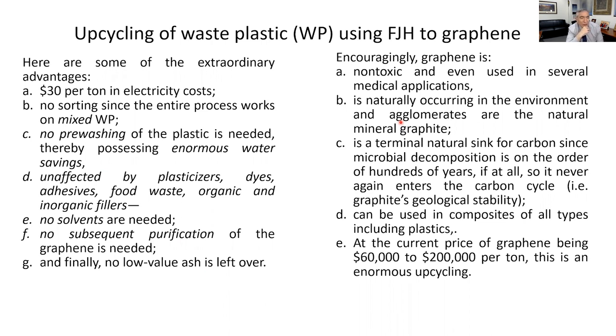Graphene is naturally occurring in the environment — it's what graphite releases when it shears off in lake beds. It's a terminal natural sink for carbon: unlike carbon from coal, oil, or natural gas that eventually becomes CO₂, graphene stays stable for hundreds of years under most conditions. Look at graphite's geological stability. It can be used in composites of all kinds, and at the current price of $60,000 to $200,000 per ton there's a lot of incentive.